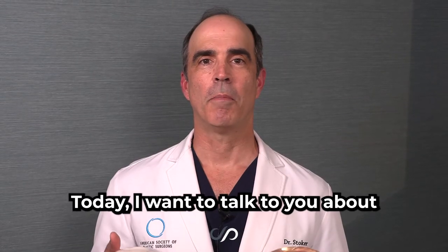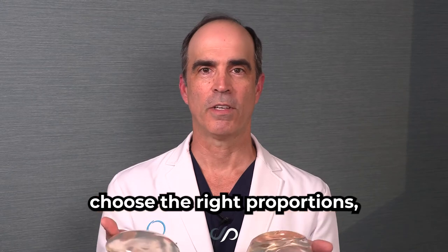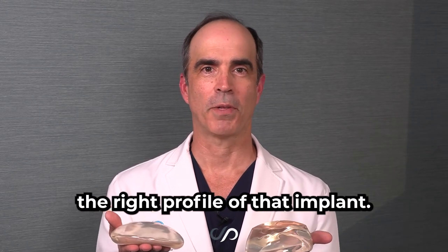Today I wanted to talk to you about breast implants and how to choose the right proportions and the right profile of that implant.